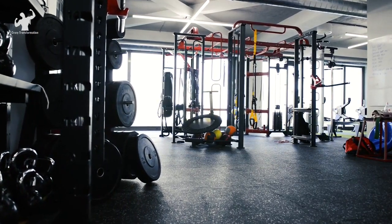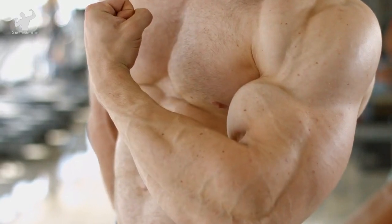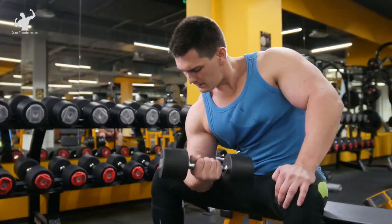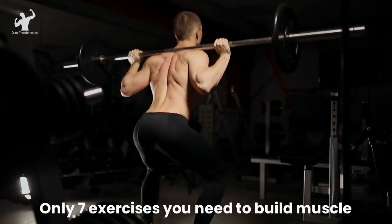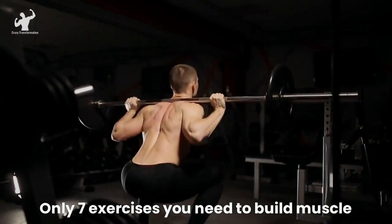Are you tired of spending hours in the gym, trying countless exercises, and still not seeing the muscle gains you desire? Well, I've got some great news for you. In this video, we'll get the ultimate solution to building muscle fast. We present only 7 exercises you need to transform your physique and skyrocket your muscle growth.